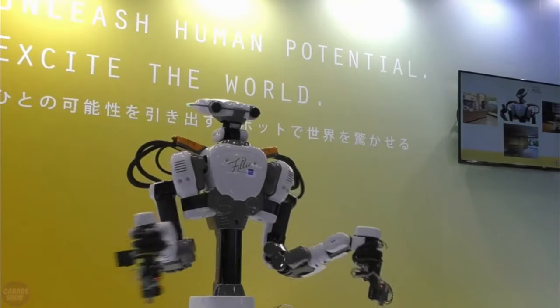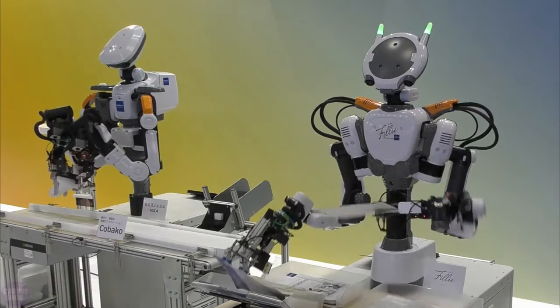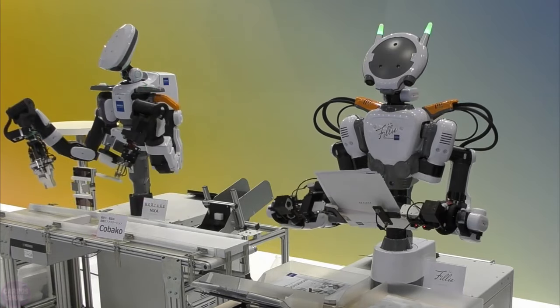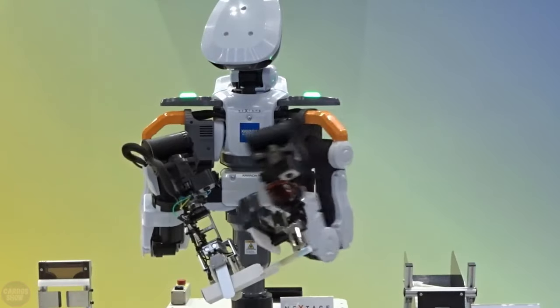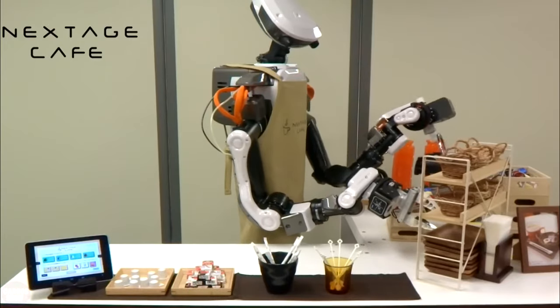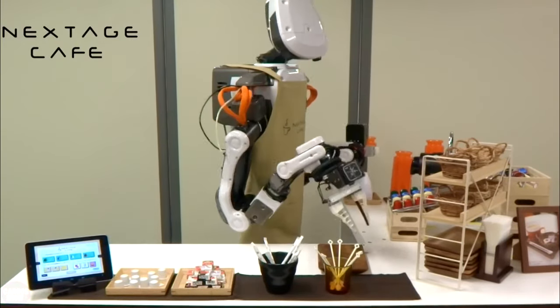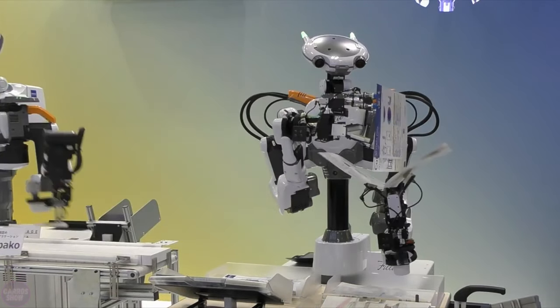This is one of the most advanced and sophisticated collaborative robots from the Japanese company Kawada Robotics. Next Age is a robot whose main task is to replace humans in monotonous work such as manufacturing. The robot can work with humans, other machines, and use specialized tools. Its head somewhat resembles a human head, equipped with two cameras and two degrees of freedom, allowing it to adjust its field of vision.